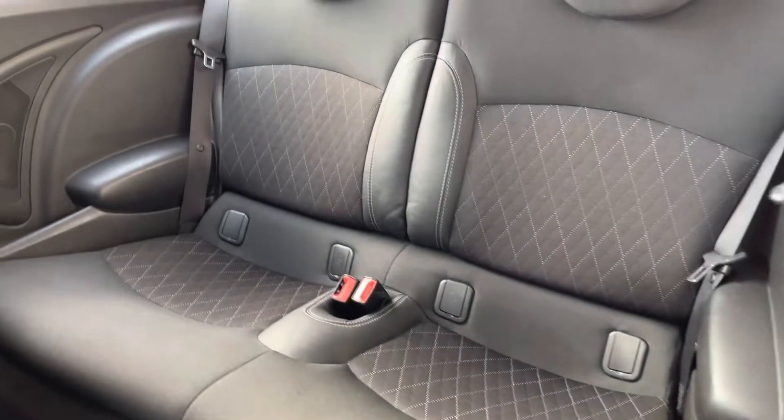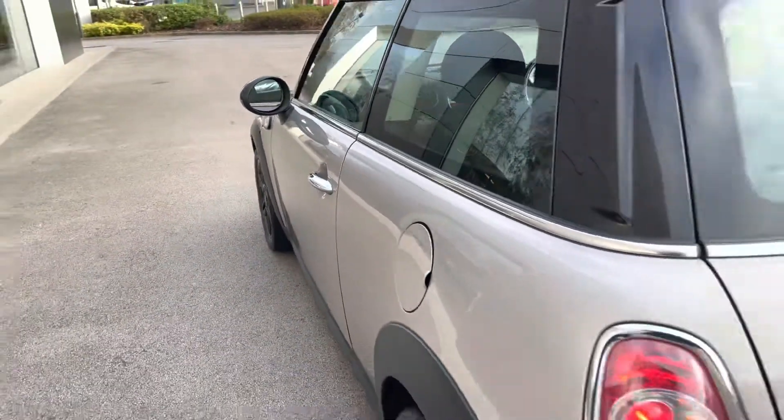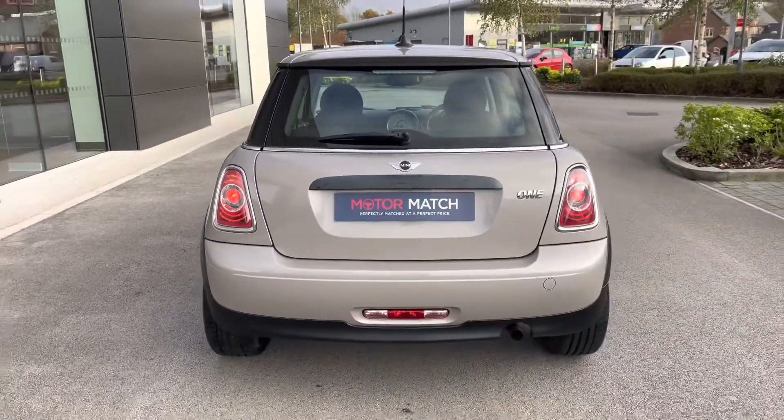Featuring two-tone cloth upholstery seats with that unique design, it really is a rare find. Moving over towards the rear, you can also enjoy a stylishly designed rear end of the vehicle.